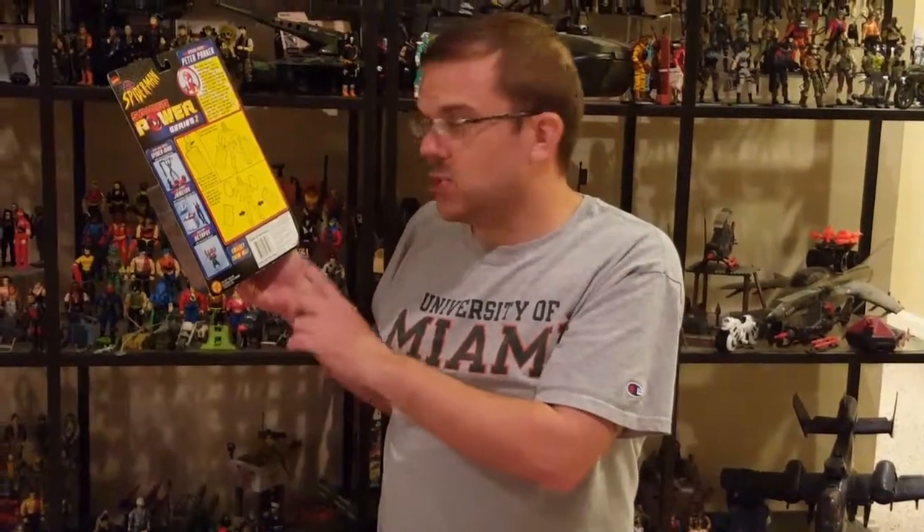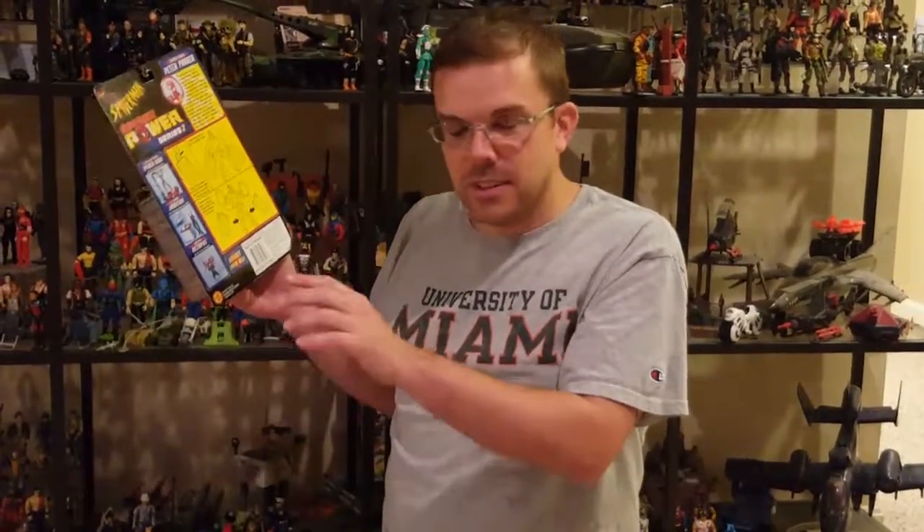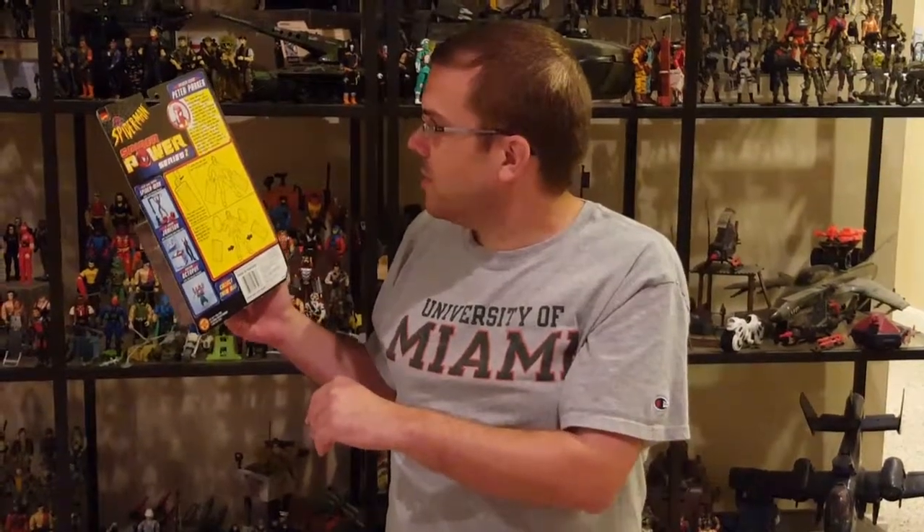Jenna Jameson? Not Jenna Jameson — J. Jonah Jameson. That's a different episode. That has an age advisory on that one. Very different episode. Very different, yeah.